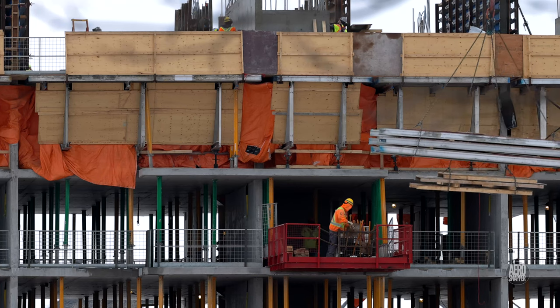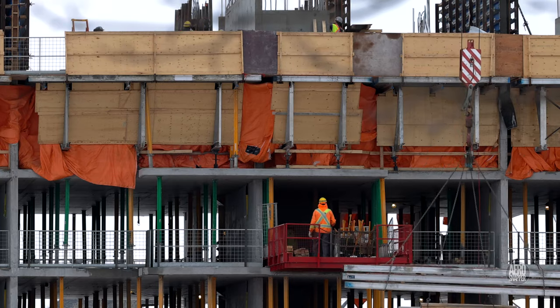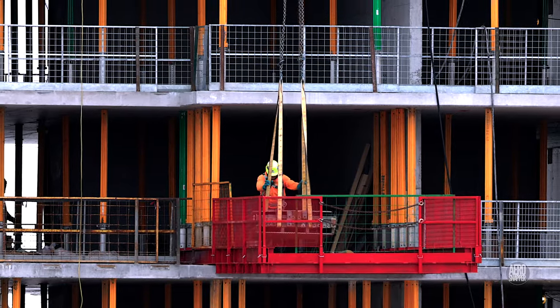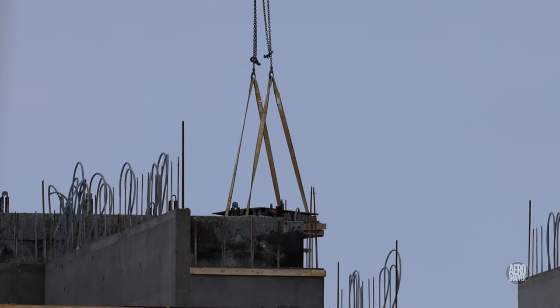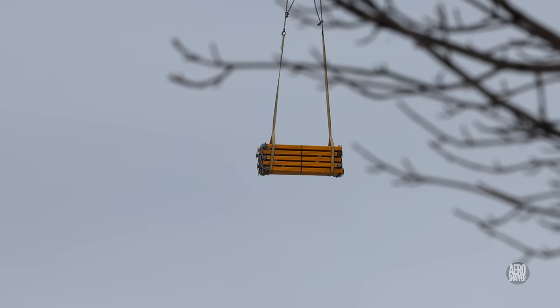Movement of materiel and equipment to the next level is facilitated throughout. Supporting pillars play an essential part in the whole process.